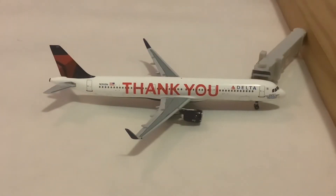Moving along, our next aircraft is this Delta A321 in the Thank You livery. As this is my only 1:400 scale Delta A321, I have to use it even when the regular livery is being used, as is the case here. This one came in from Atlanta and will be doing a turnaround heading back out there.